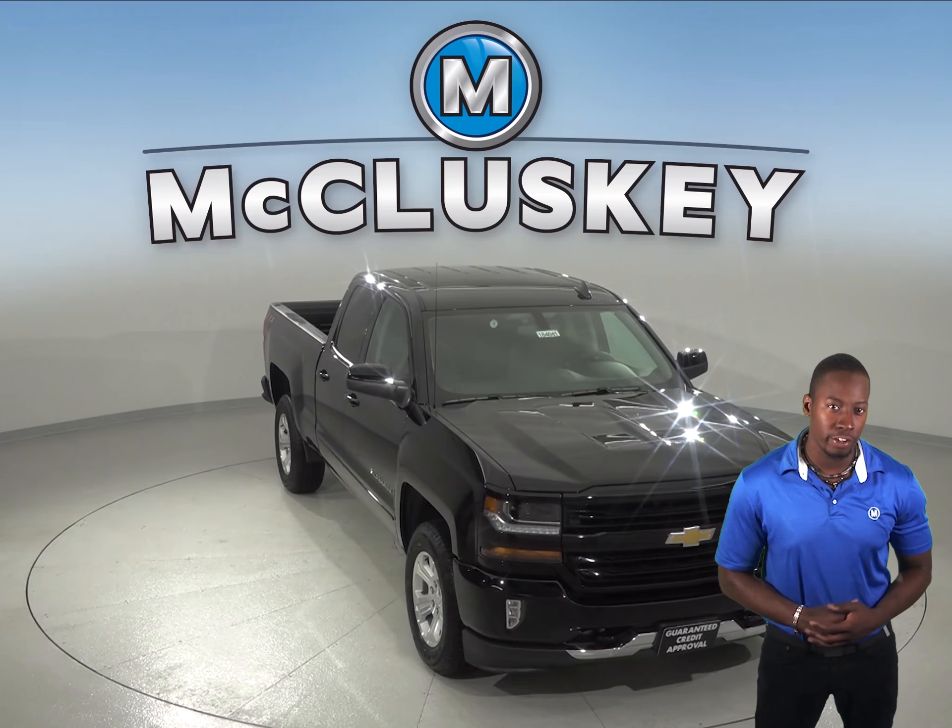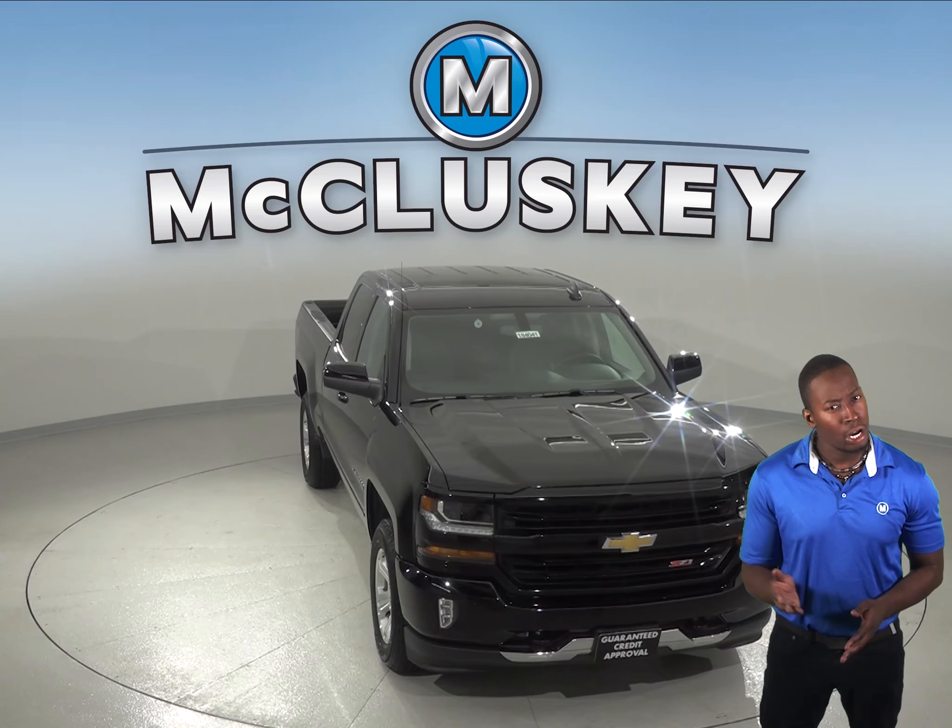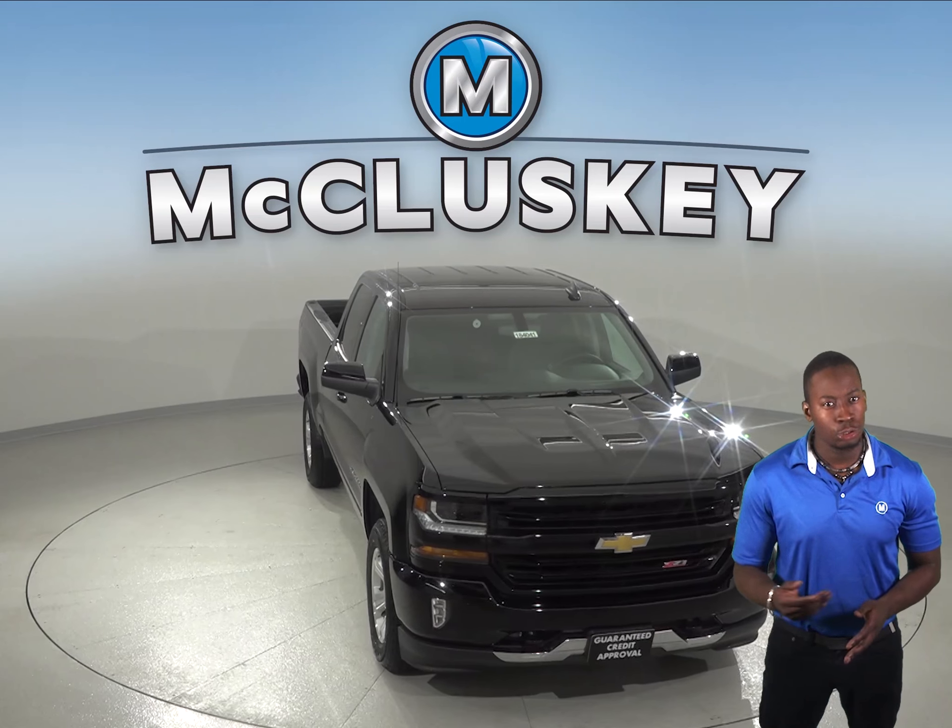When it comes to finding a reliable truck, the Chevrolet Silverado will never disappoint, especially when compared to the Ford F-150.